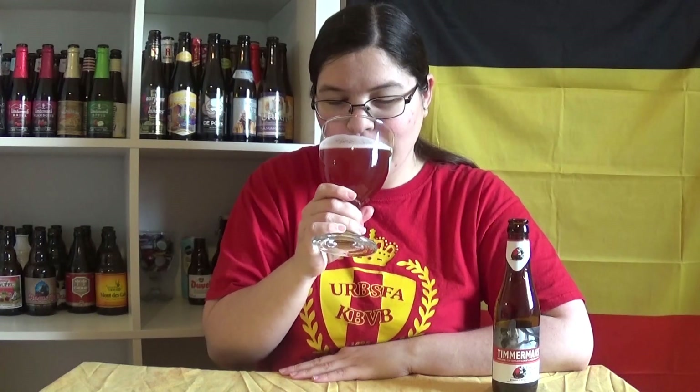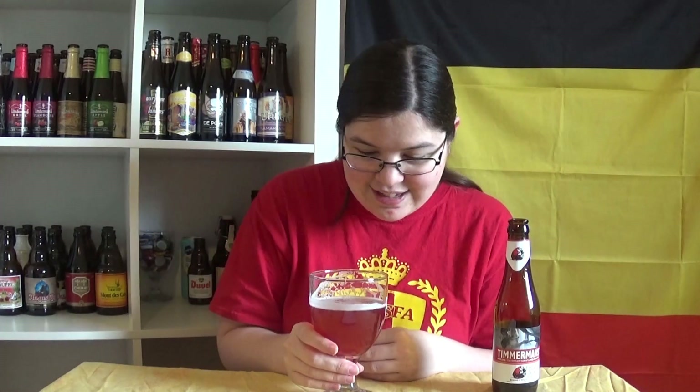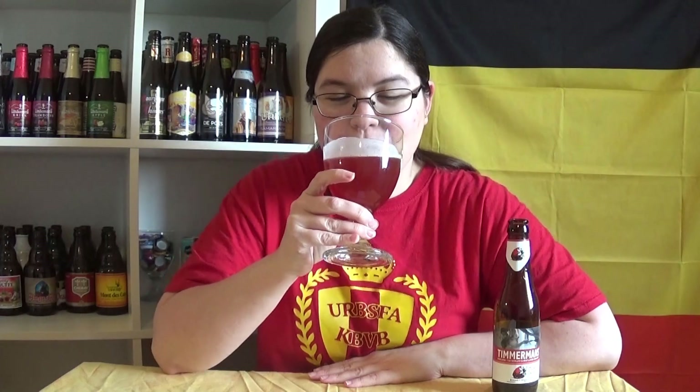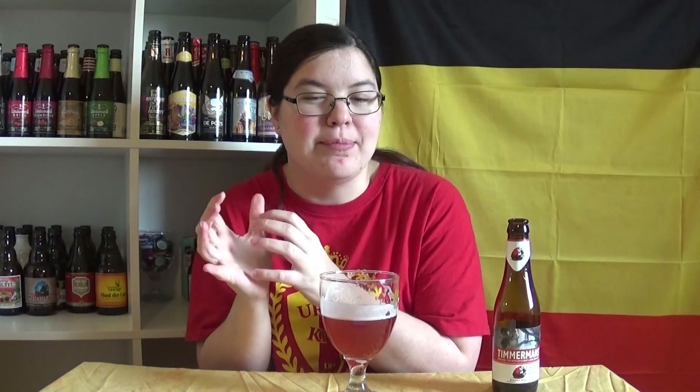Cheers. This does not taste what I expected. I thought it would be more sweet, but this has more of a sour note, and it's a very pleasant sour note. It's tart. And then the sweetness that comes is from the strawberries, and it ends on a really pleasant strawberry aftertaste. Wow, this is delightful. There's even a slight little tiny bitter note that comes in the beginning, before that sour tart taste comes over.